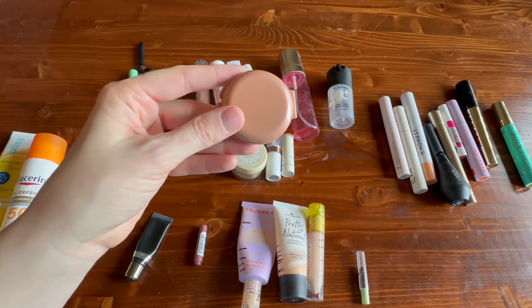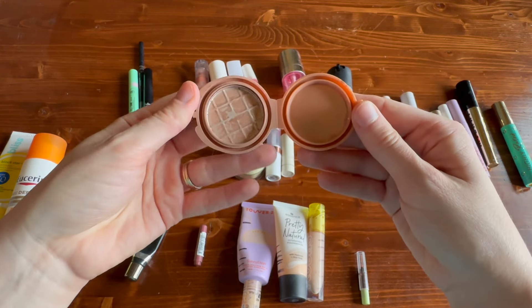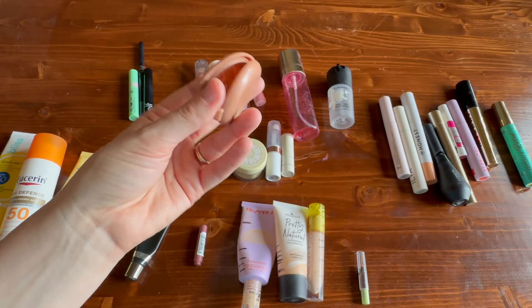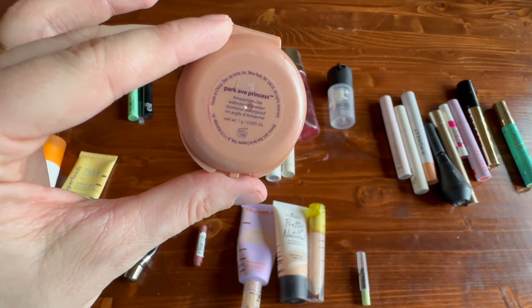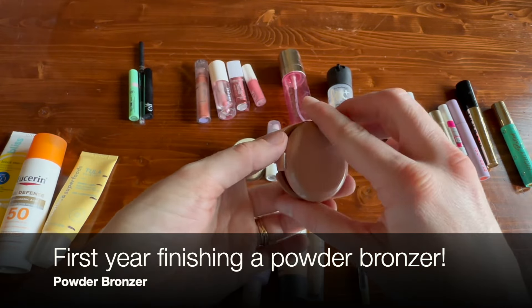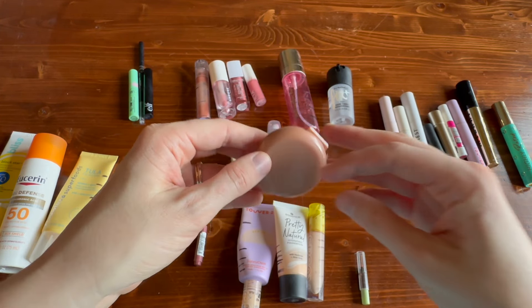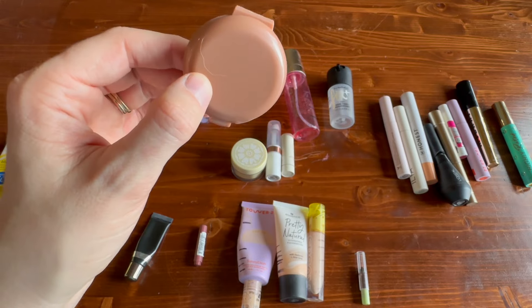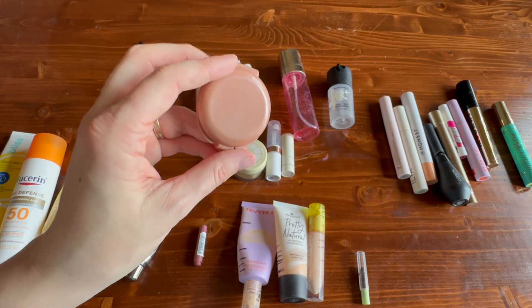I finished off one bronzer last year — actually at the very beginning of the year since I worked on it throughout all of 2022. This is a mini Park Avenue Princess bronzer from Tarte, and even though it was only one gram of product it took a very very long time to finish. So exciting to have a powder bronzer empty. I'm hoping to finish off another bronzer this year.